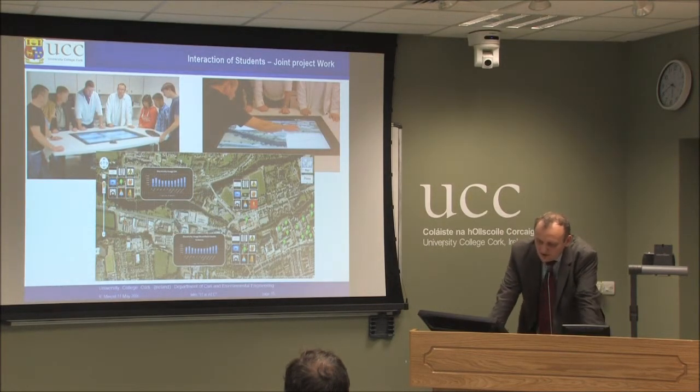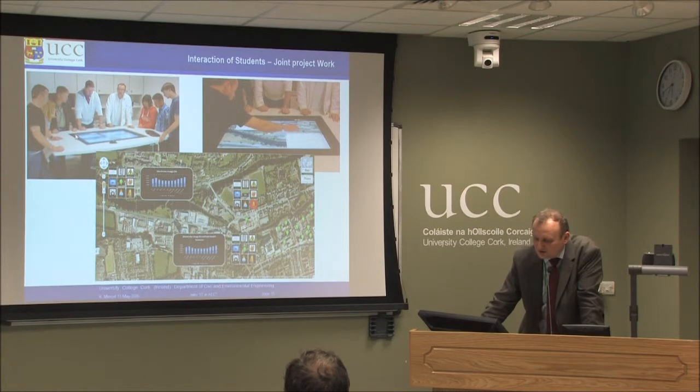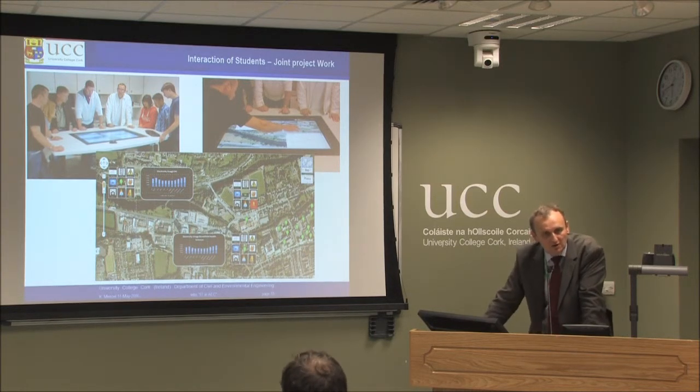Another option in the collaboration labs is a piece of technology we are a little proud of — the Interactable, a multi-touch screen embedded in a table, so students can assemble around it. One example of a student project is a mock-up of an energy management monitoring tool for UCC, where the student got access to exemplary data from selected buildings including the ERI building, and developed an application on these individual IT infrastructure pieces.